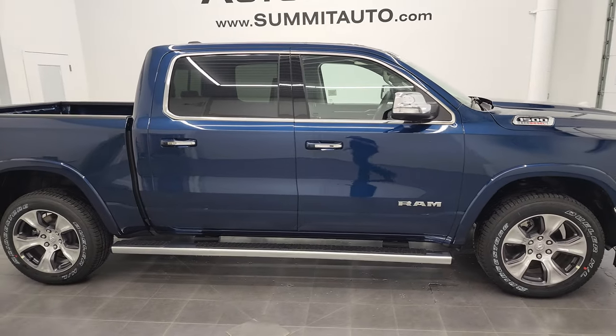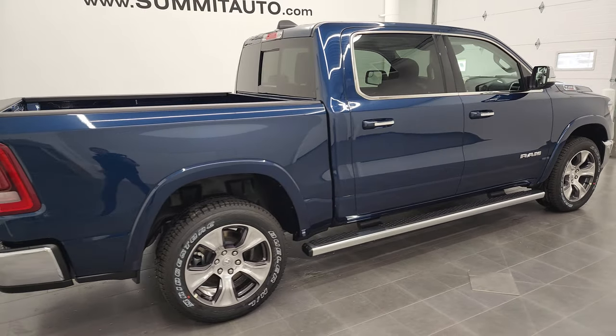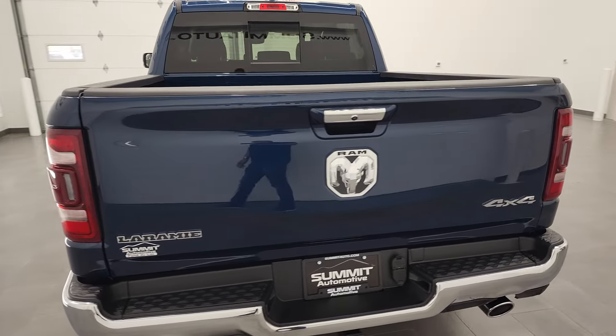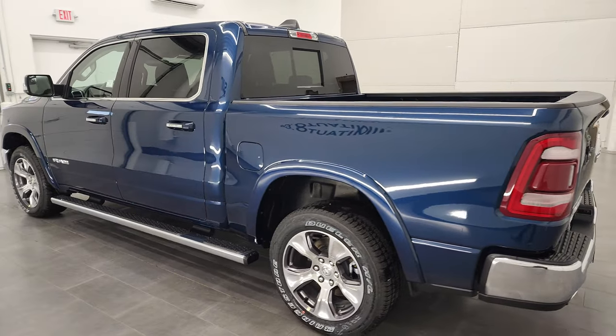Hey everybody, this is Brett and this 2022 Ram 1500 is stock number 22T88. This is a Laramie package. I'm here at Summit Automotive in Fond du Lac, Wisconsin — your new and used Ram and light duty truck headquarters.